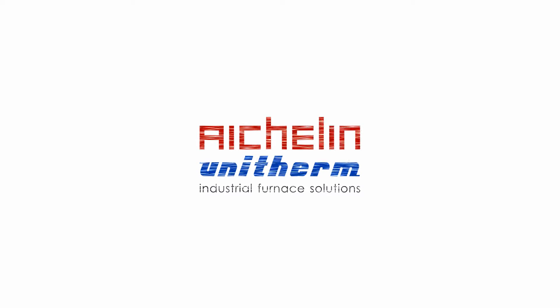Welcome to the fully automated sealed quench furnace plant by Aklan Unitherm Heat Treatment Systems India Private Limited.